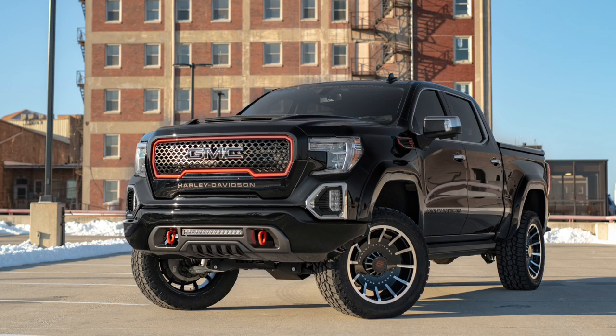Hey guys, this is Dan with Gears and Gadgets. Thanks for tuning in. This week there was some big news about a Harley-Davidson branded GMC Sierra. It just so happened to be unveiled here in my backyard at Barrett-Jackson in Scottsdale, Arizona. So I shot over there today. I'll go into pricing and some of the options at the end of this video, but first, Blake from Tuscany Motors went through and explained the whole vehicle — and there's nobody better to explain it than Blake.